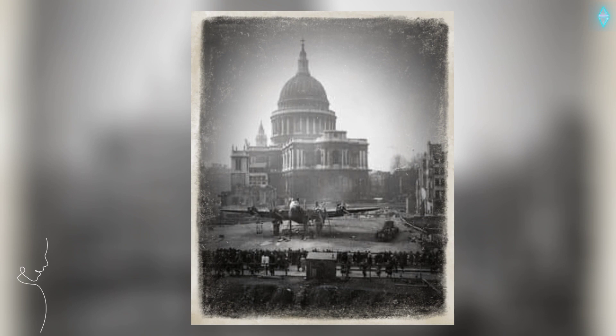The Dick Whittington, 20 Cloth Fair, City of London, Greater London, 1890s. Parked in front of the iconic St Paul's Cathedral. This was part of a war bonds and morale-boosting stunt.